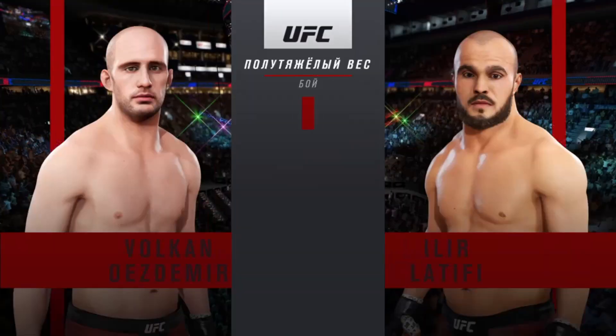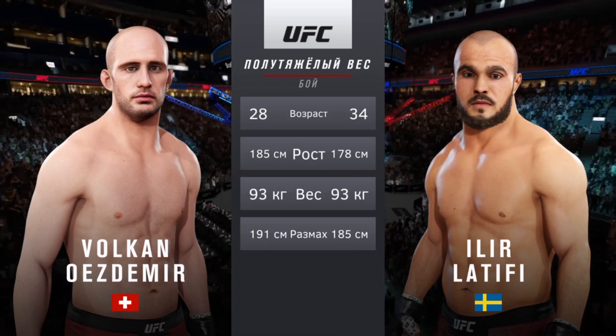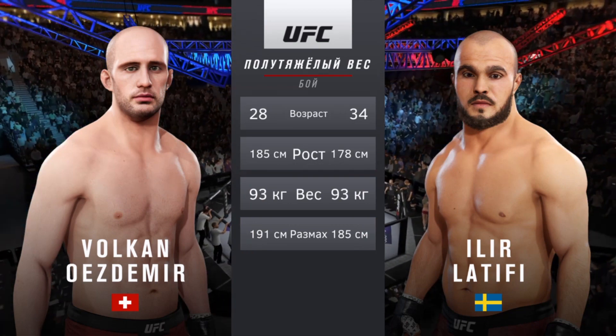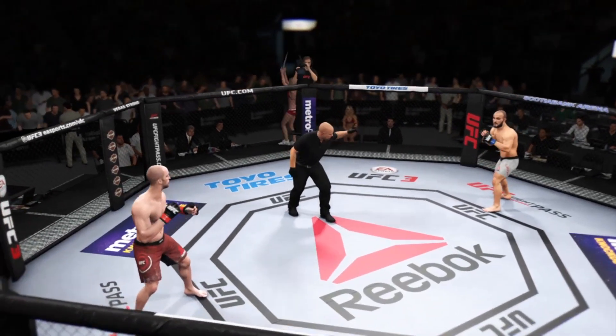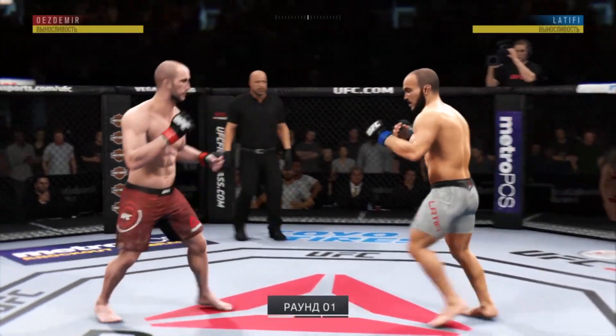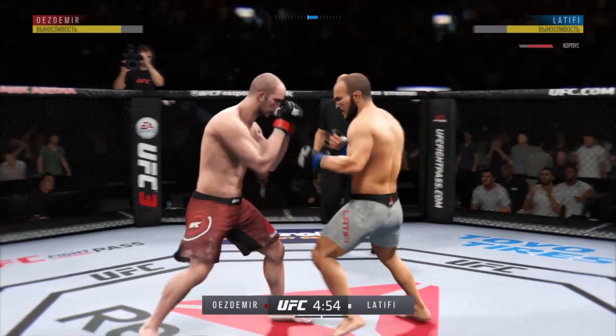And now our tale of the tape for this light heavyweight fight. More than five years apart, with some differences in height and a similar reach. Here's Bruce Buffer. What a venue this is for MMA. We are underway right here at Scotiabank Arena in Toronto, Ontario.